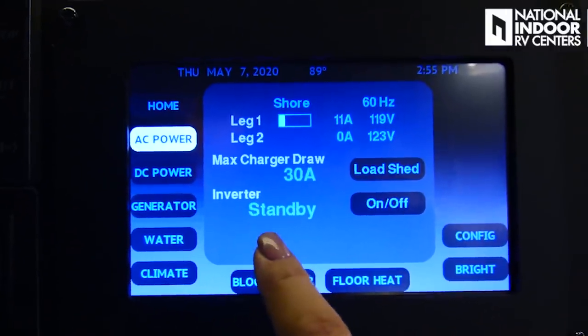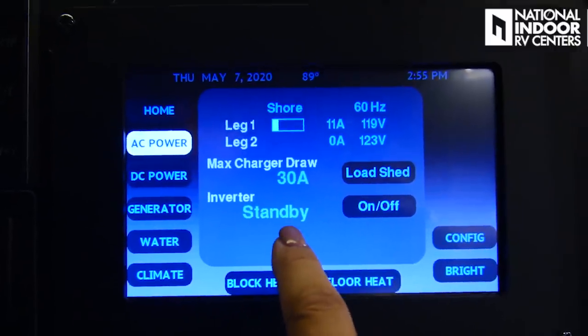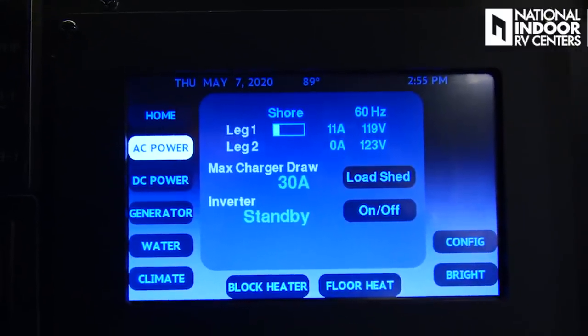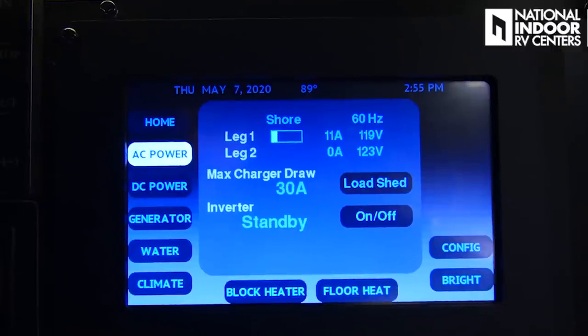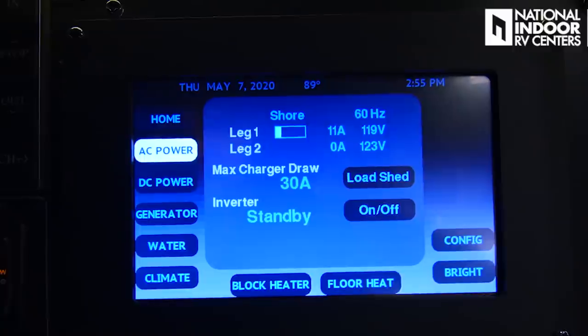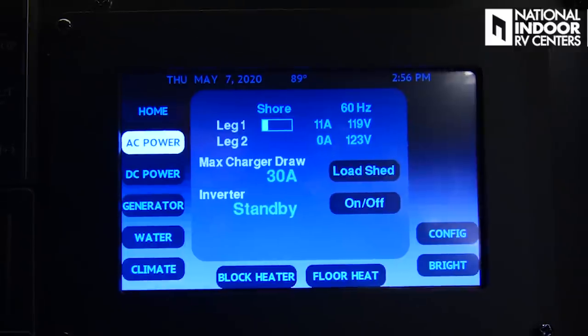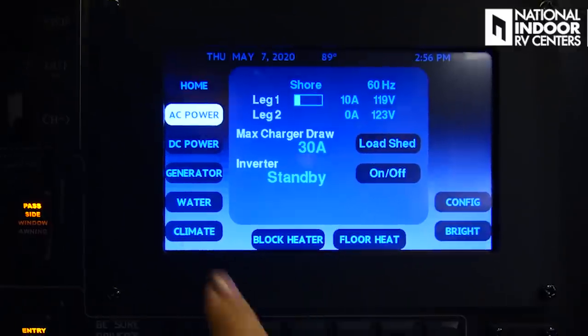Our inverter is a 3,000-watt pure sine inverter — in standby mode because we're plugged in right now. An inverter does three things: it converts AC to DC, DC to AC, and charges batteries as needed. It passes current through and charges the batteries as needed.